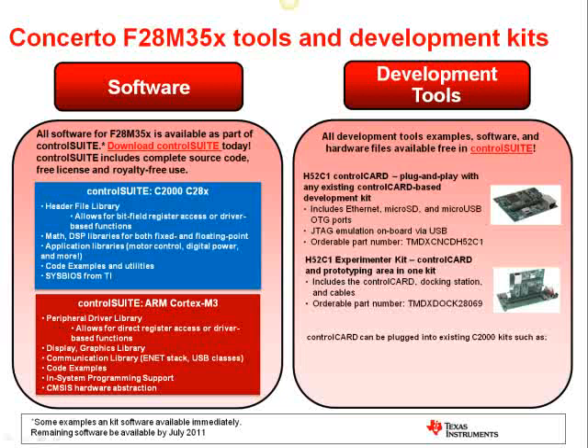The control card itself has tons of features, including USB JTAG emulation, an Ethernet port, a microSD slot, and a microUSB port as well.